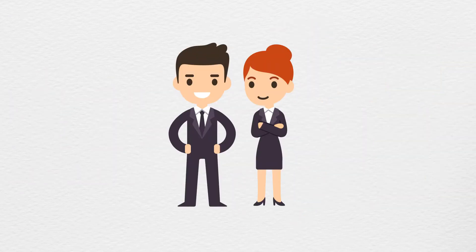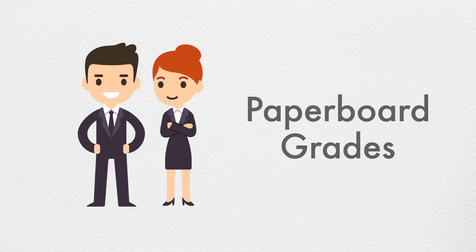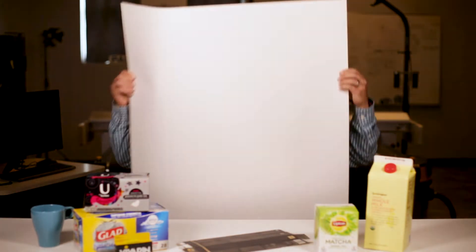An educated packaging scientist understands grades of paperboard — understanding paperboard grades is essential. Each grade features different strengths, and most importantly, grades can fluctuate in price by up to 50%. The purpose of this lecture is to introduce you to the six most common grades, their properties, and applications you'll find in the marketplace. Let's start with Solid Bleached Sulfate.